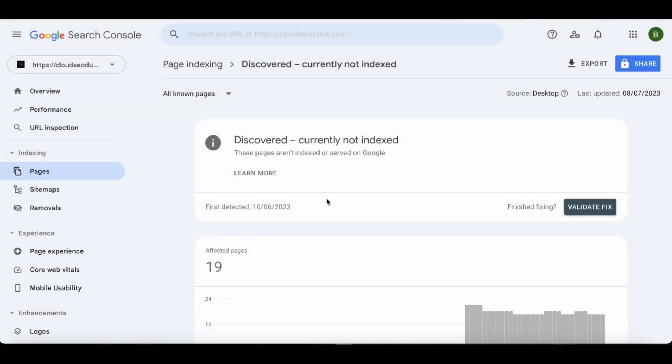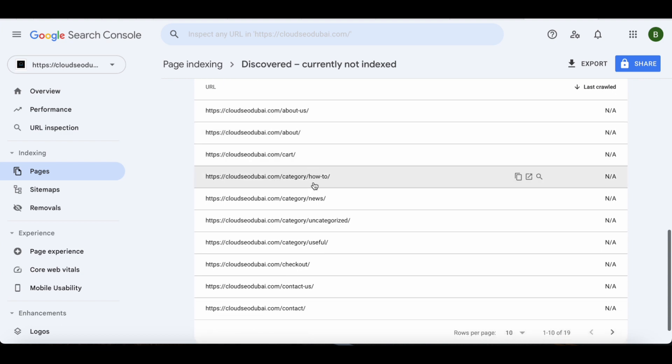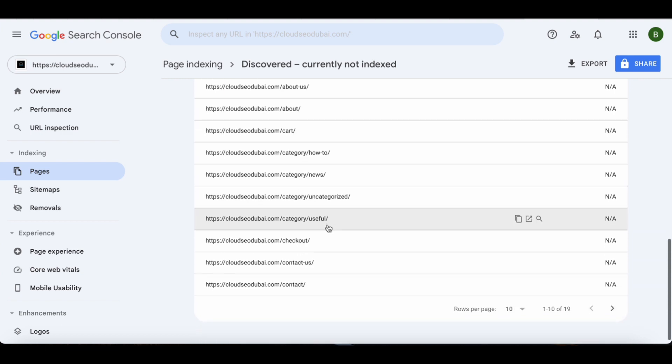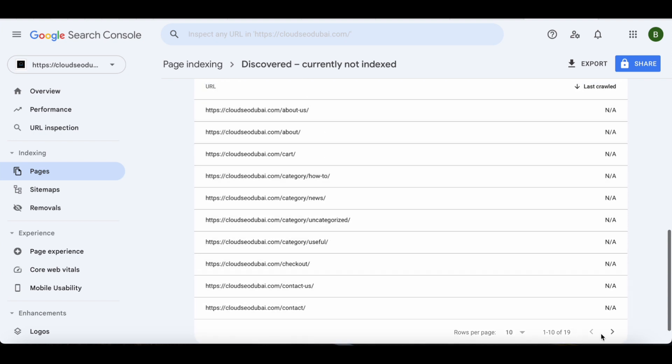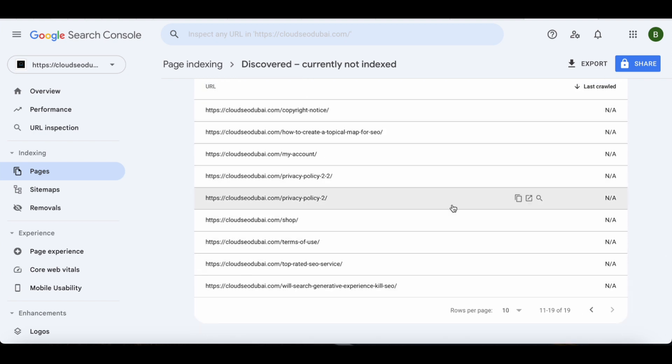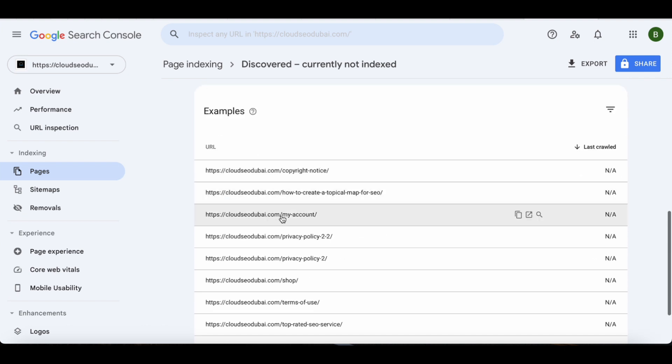Let me go to 'Discovered - Currently Not Indexed' and show you here. All of these pages are still not indexed because we didn't work on them. But this one is the second page we worked on, which has not been indexed yet.